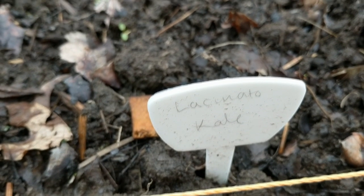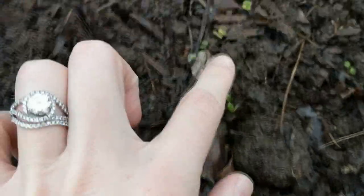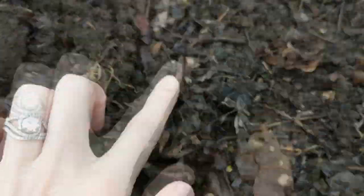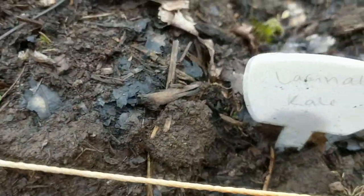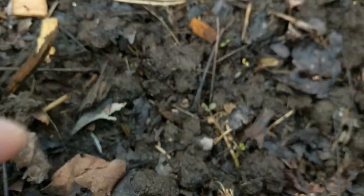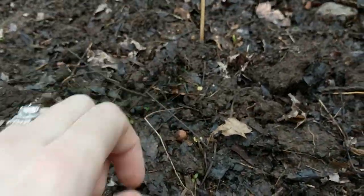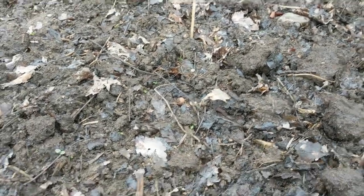Next, we've got some lacinato kale. Not everything is coming up, but we've got a couple little plants here. I can tell which is the kale because you can see kind of a row of it coming up. There's a little green there, there's a little green there — it's going to get big, so I don't really need a ton of plants to come up. I'm okay with this, but I might reseed it if I need to.